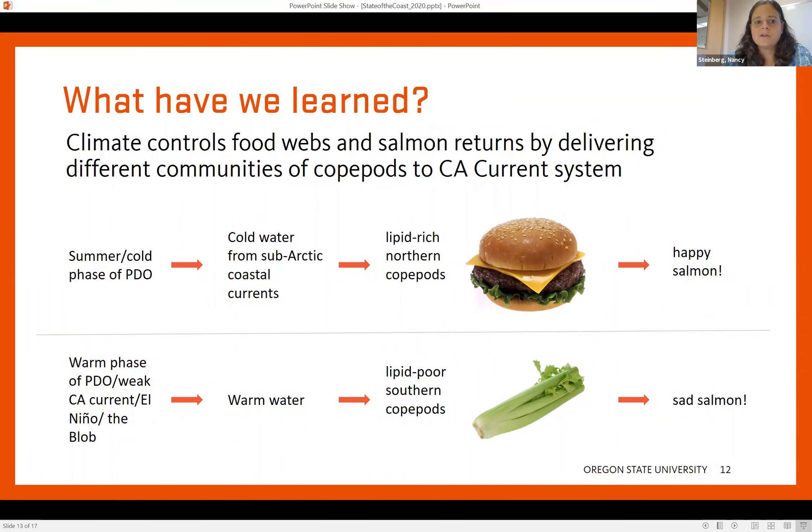We've also learned a lot about how climate factors on a decadal scale control food webs, and particularly salmon returns in the California Current ecosystem. This is a contribution of Bill Peterson and his colleagues. Different phases of the Pacific Decadal Oscillation — different water masses delivered under different climate regimes — can deliver very different species of copepods that have different nutritional benefits to salmon. The idea is that some of them are fatty like cheeseburgers, and some are more like celery, and these two different regimes can lead to either happy salmon or sad salmon off our coast.